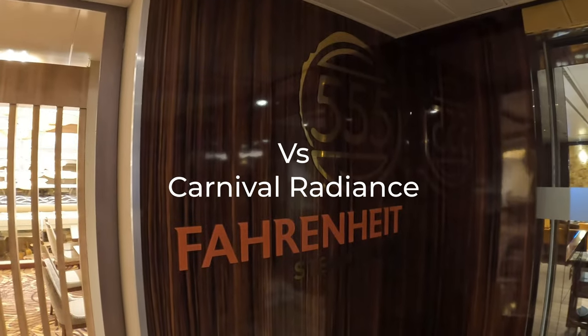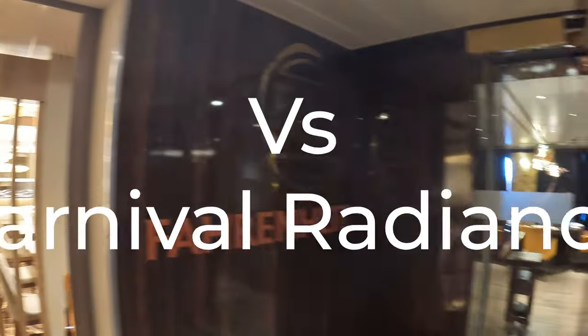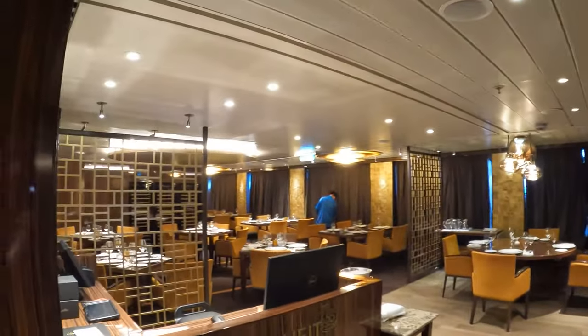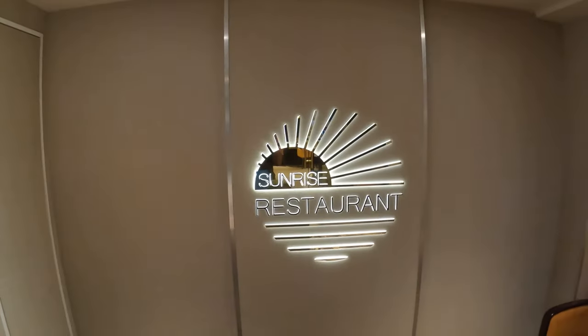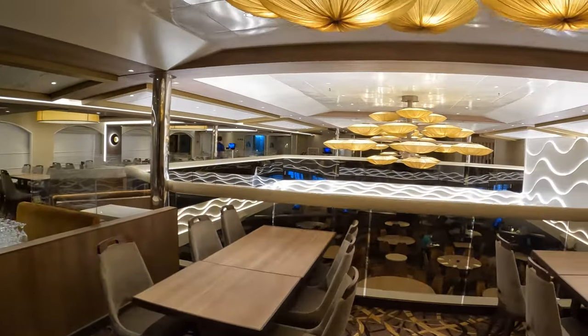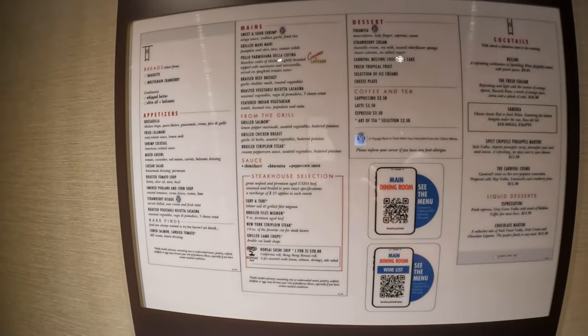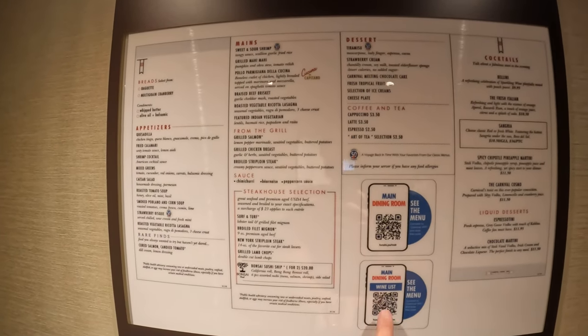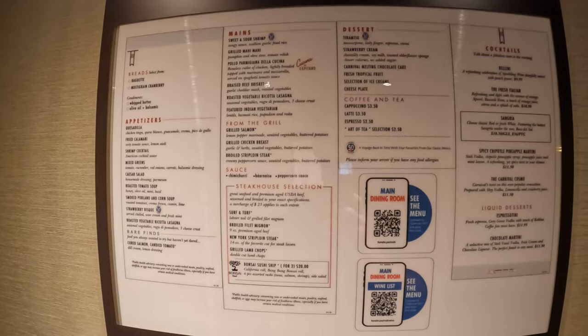I hope you found my tour of the Carnival Miracle helpful — I'm pretty sure I covered everything in the public areas. This is one of the specialty restaurants, Fahrenheit 555 — I believe it's the steakhouse here on the Radiance. And next to the steakhouse is the Sunrise Restaurant. This is the upper floor, and here is the menu for the Sunrise Restaurant for the main dining room for dinner tonight.